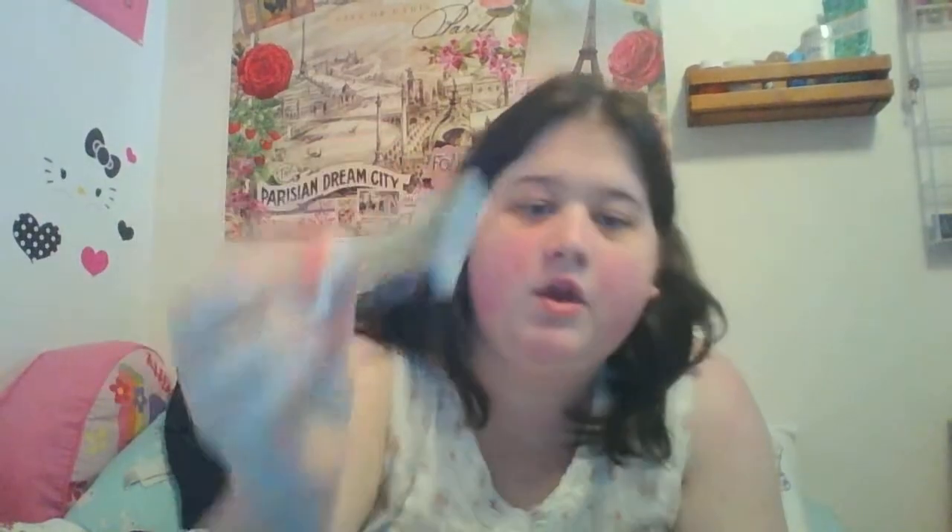First thing is this Chapstick in Cake Batter. I put this in here even though technically it's not used up, because when I went to put it on last night, it broke off. But I liked it while I had it, and I would get this scent again — it's probably one of my favorites the Chapstick brand has come out with.